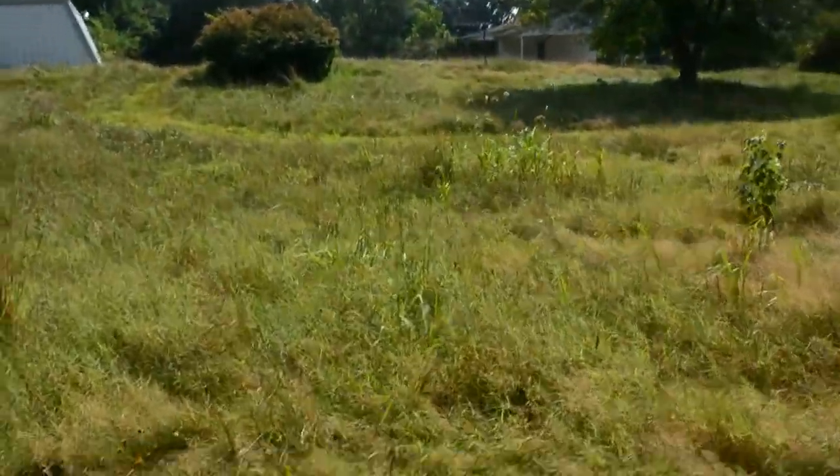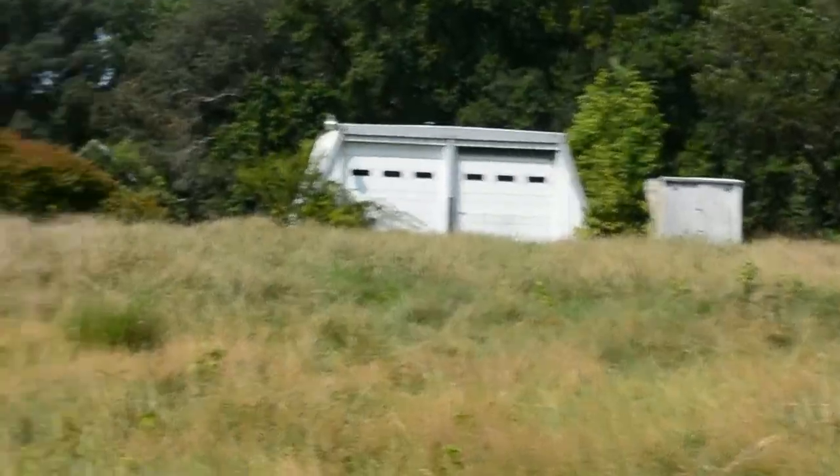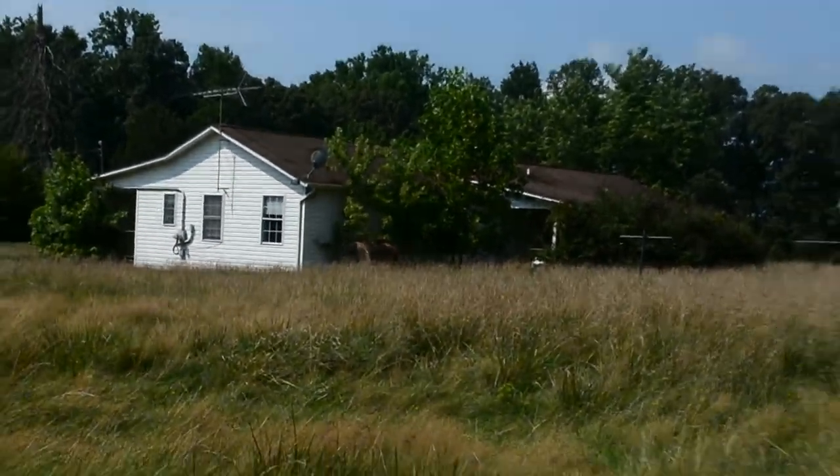We're gonna walk over to the other side to the barn, so we're just gonna skip the walking. Here's the barn. If you're wondering exactly where we are — that's where the shed was, that's where it is, and that's the house right there. We had to walk through this long tall grass.